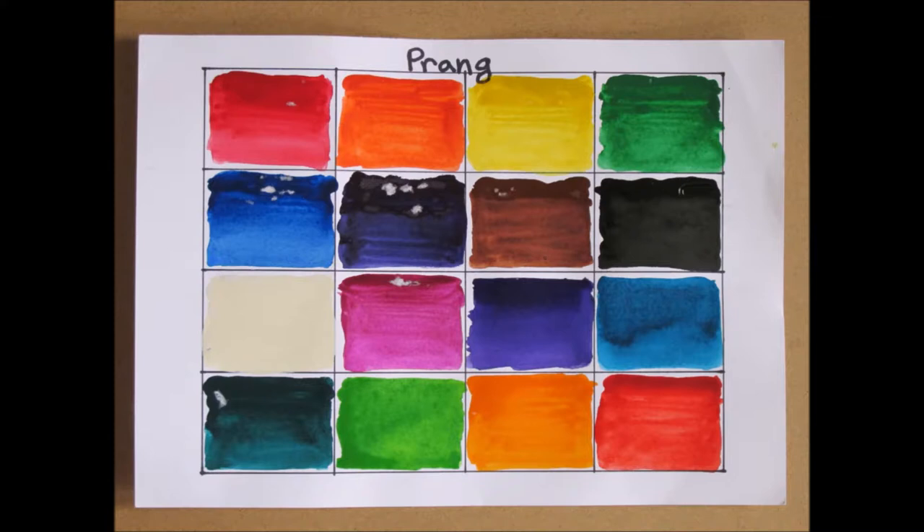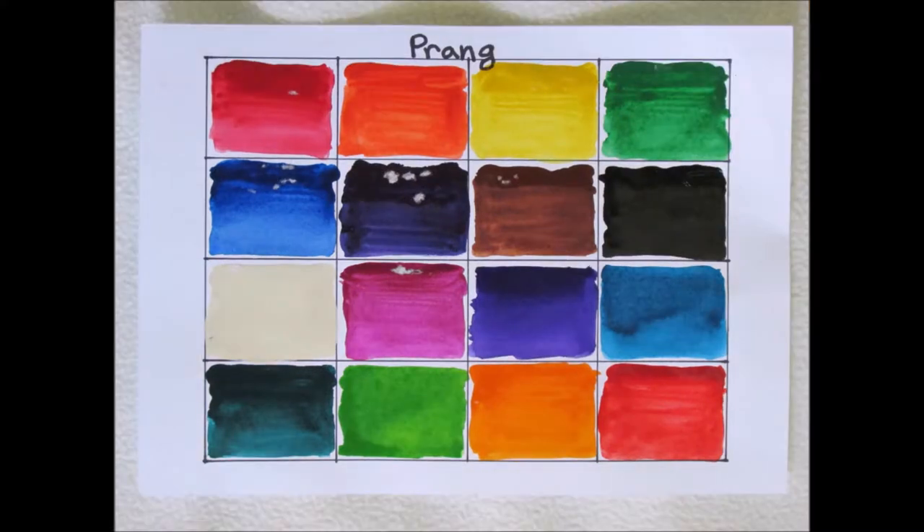Sadly, I can't say the same for Caran d'Ache or Holbein. The Caran d'Ache actually faded far worse than the Holbein, and Caran d'Ache are some of the most expensive professional artists' watercolors that I know of when you're buying a set. Holbein is also an extremely expensive professional adult set of watercolors, and those two faded. Prang didn't.